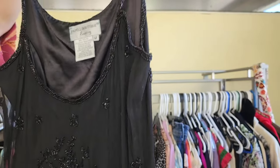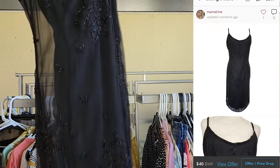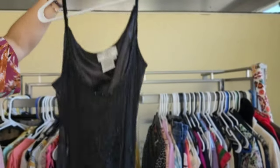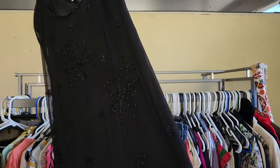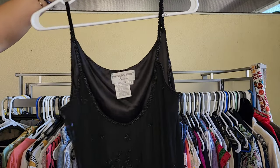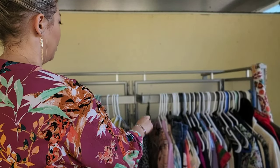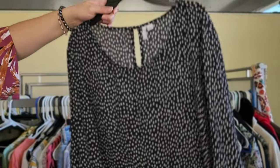This one was pretty good — Papel boutique. It is 100% silk, very heavily beaded on the bottom, beautiful. It has a few missing beads right there, but the majority of the main design is intact. It is lined, size 12. That's one I would probably pick up at a regular Goodwill too.